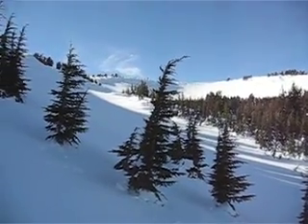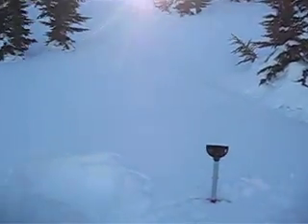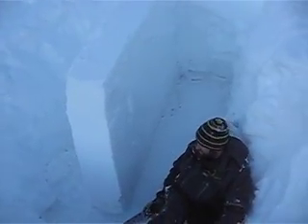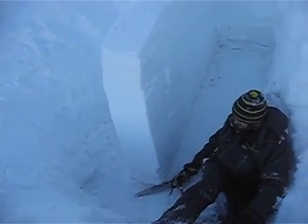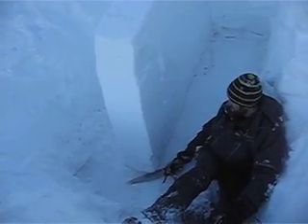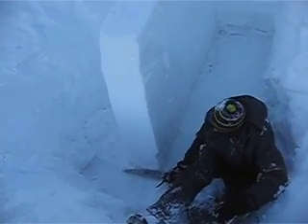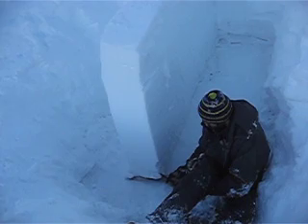So here we are at Mount Lola, just east of the summit bowl, below treeline at about 8,650 feet. We've got a column set up here for a propagation saw test. Our weak layer is 127 centimeters deep, our column is 30 centimeters across. Justin is about to start dragging the saw up through the weak layer, which is the October 19th facet layer, sitting on top of the other October crust at this location.